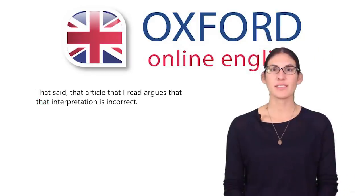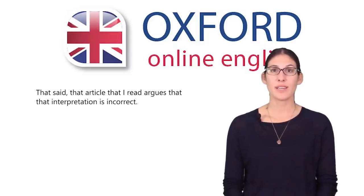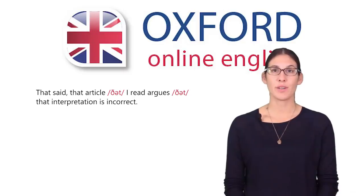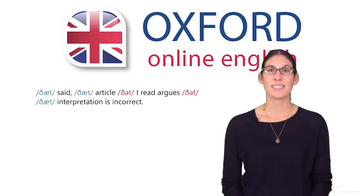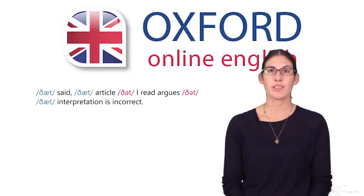For this sentence, pronunciation is also very important if you're reading it aloud. 'That,' used as a relative pronoun or conjunction, is often pronounced weakly: 'thət.' When you use 'that' as a determiner or in phrases like 'that said,' it has its full pronunciation: 'that.' Listen and try to hear the difference: 'That said, that article that I read argues that that interpretation is incorrect.' Using the weak and strong pronunciations correctly helps your listener understand the grammatical structure of the sentence.